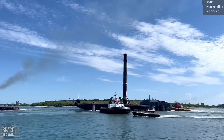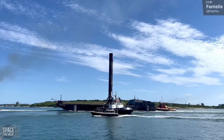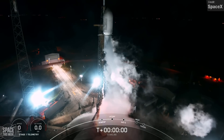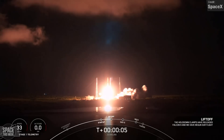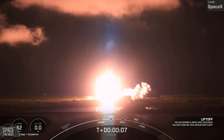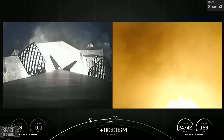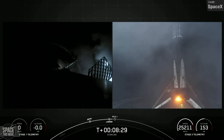A landing that was successful last week was the touchdown of Booster 1067 on the A Shortfall of Gravitas drone ship — many thanks to Fariel for the shot of the rocket arriving back at port. The mission took place on Wednesday night at Cape Canaveral, where the Falcon 9 launched 22 Starlink V2 minis to Starlink Shell 6, bringing an end to this particular booster's 13th mission.